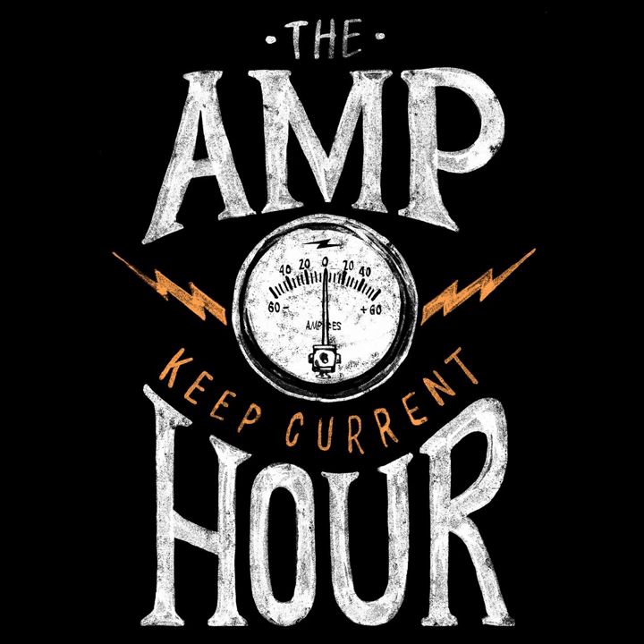Welcome to the Amp Hour. I'm Chris Gammel of Contextual Electronics, and I'm Frederick Kinsander of Kraft PowerCon. Welcome, Frederick. How are you doing? I'm doing fine, thank you. Nice to be on the show. You actually wrote in about this — I think you're actually one of our first guests from Sweden.